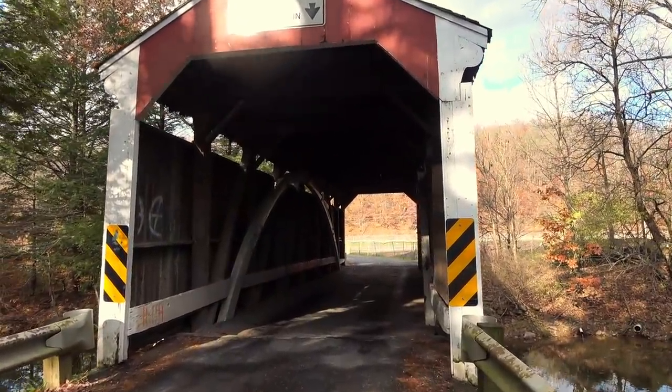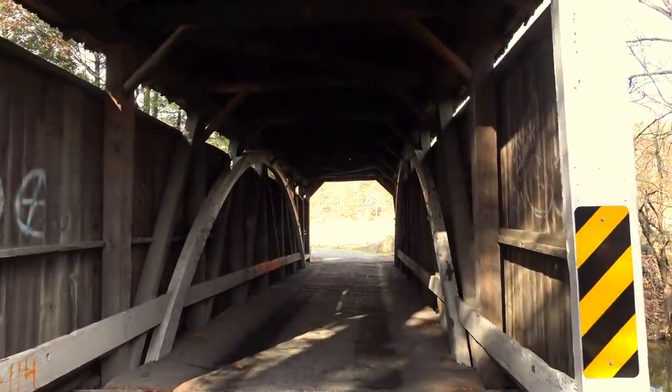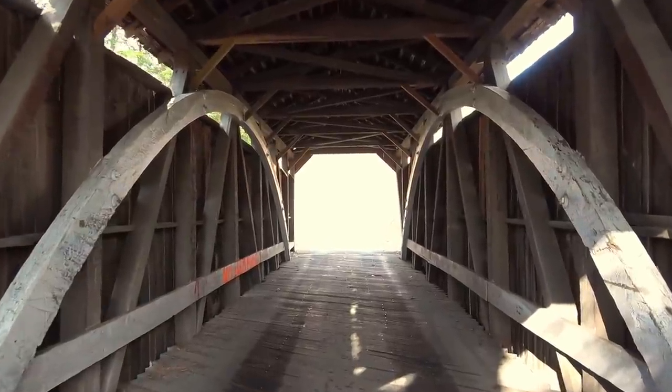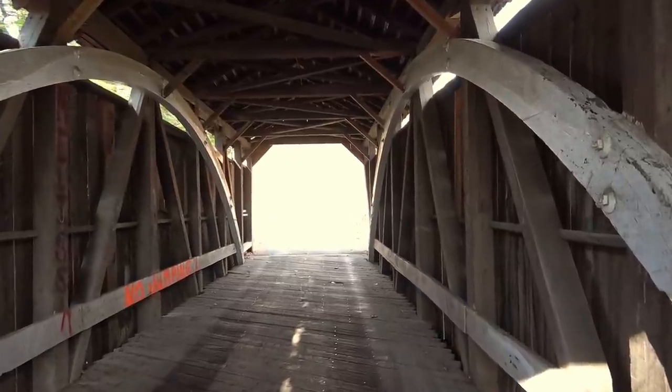At the end of this video we'll actually drive through too. Depending on what website you read, I've heard different ages for this bridge — 1875 or 1880. I'm going to go with 1875; that's the one I've heard the most.